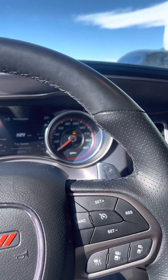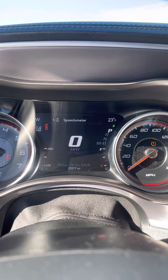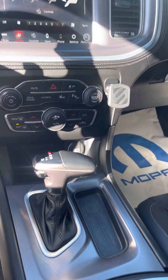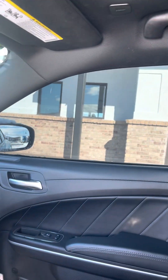Just going to show you the miles — 25,577. Yeah, really in great shape. It's also got the sunroof as well.